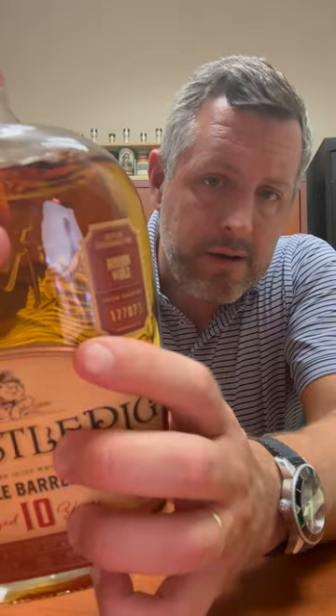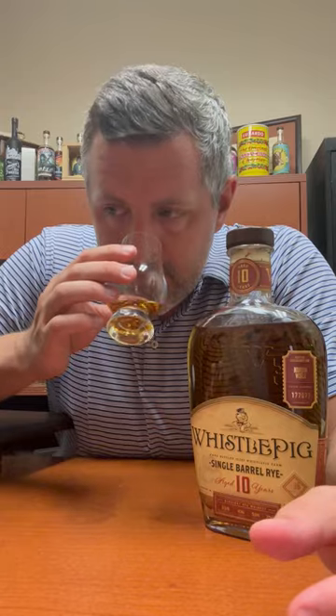All right, today we've got WhistlePig 10-year. This is Canadian WhistlePig 10-year-old single barrel rye, bottled at 106 proof. There's the Bourbon World sticker right there — it gives you the barrel number. The one thing I've always enjoyed about Canadian WhistlePigs is that they tend to be a lot beefier, a lot bigger than some traditional Canadian whiskey, and they're just more in that bourbon rye profile.